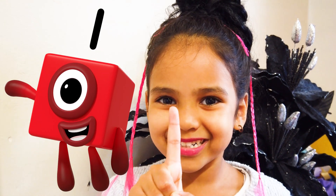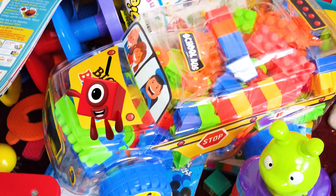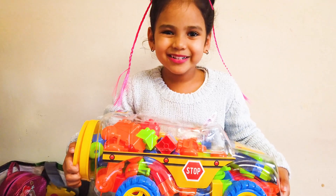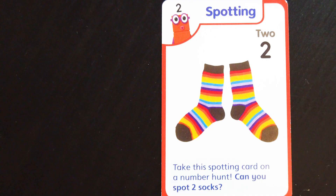I got one card. Wow! I know! I got one card. Awesome!